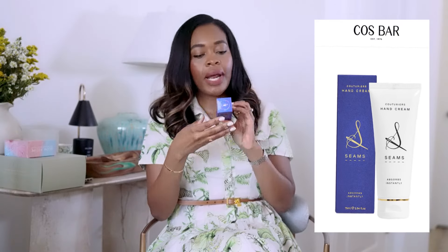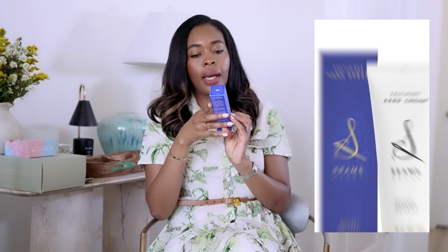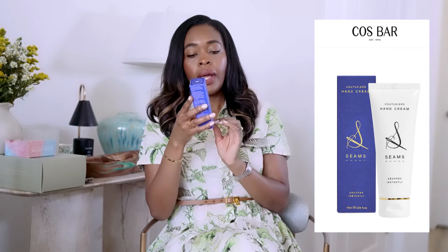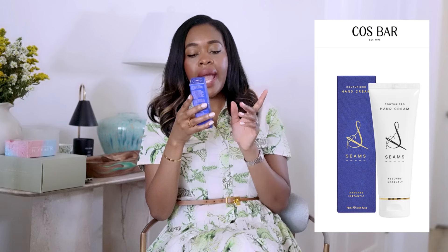Next up is a hand cream — the brand is called Seams, the Couturier's Hand Cream. Never heard of this brand, but excited to try it. The backstory is: working in fashion left the founder's hands and nails dry and rough, so they wanted a non-greasy hand care to use throughout the day. It says it's fast-absorbing, non-greasy, and helps to mend moisture, hydrate, soften, nourish, restore skin, even skin tone, and condition nails.